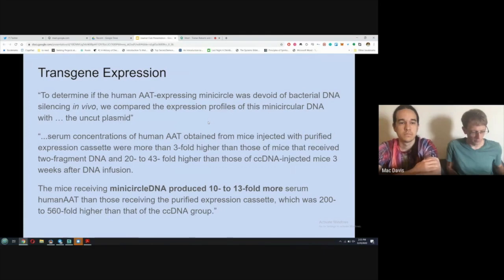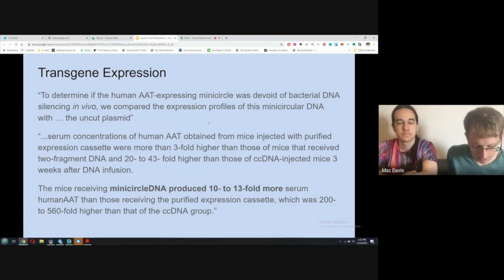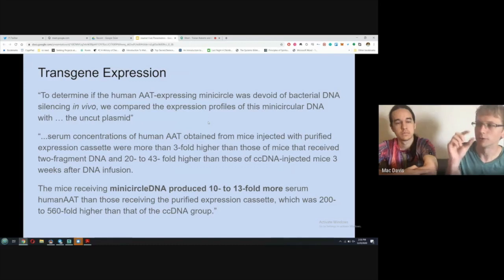From the results: serum concentrations of human AAT obtained from mice injected with purified expression cassette were more than three-fold higher than those that received two-fragment DNA, and 20- to 43-fold higher than those that received CC (closed circular) DNA injection — three weeks after infusion. Mice receiving minicircle DNA produced 10- to 13-fold more serum human AAT than those receiving the purified expression cassette, which was 200- to 560-fold higher than the CC DNA group.